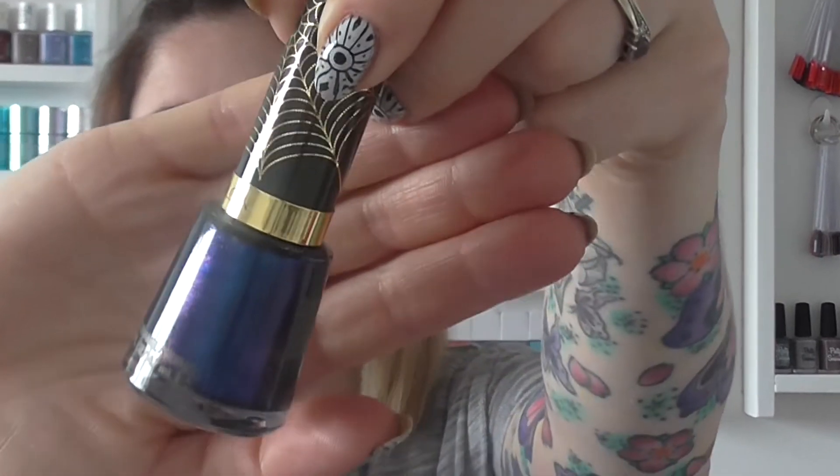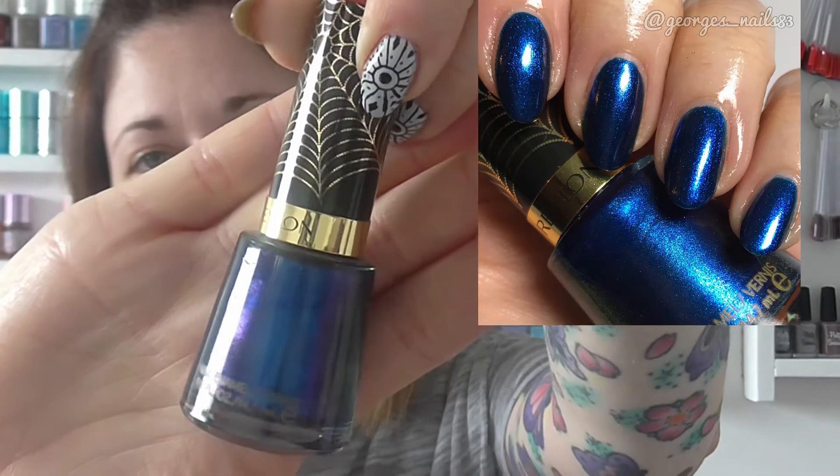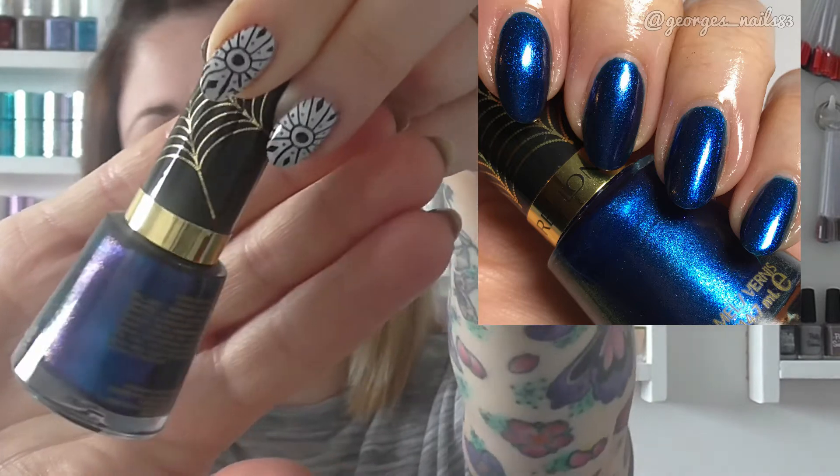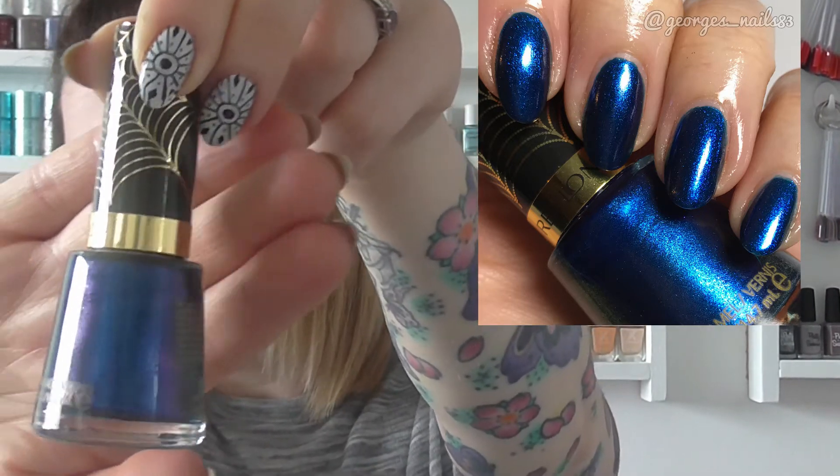The next one isn't a purple, but it is a blue. It's a blue shimmer called Super Powered from the Revlon Spider-Man collection. I've got three polishes out of this collection, and I would like more, but I haven't found them yet. I did three coats of this one — it was quite streaky actually, but I love shimmers and I love blues. So again, this is sort of the blue I would go for if I was looking for what to wear.